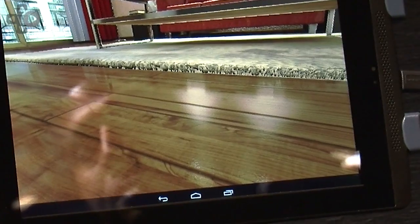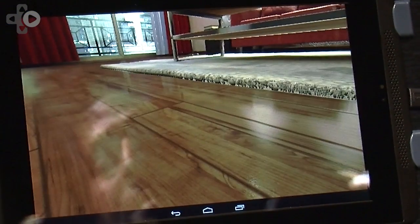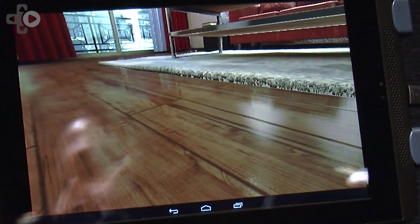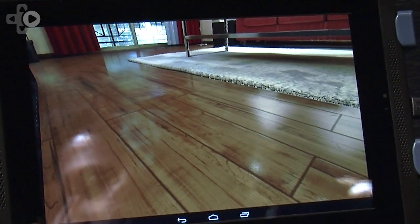Photorealism, advanced graphic features. If you look at current generation games in scenes like this, it looks almost cartoon-like. UE4 and Tegra K1 brings photorealistic gaming to mobile devices.